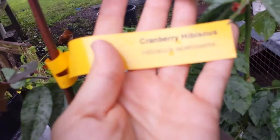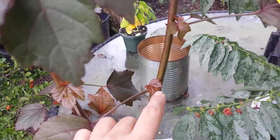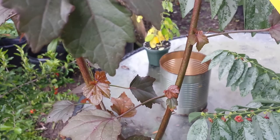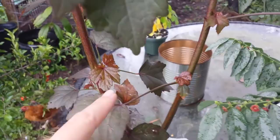Our absolute favorite is this one — cranberry hibiscus. These little leaves are edible. It's like a cranberry berry type flavor and it's crispy, so it's awesome in salads, especially for me because my favorite salad is a romaine salad with dried cranberries, bacon, feta cheese, dried onions, and croutons. This is like an amazing add-on to go into that salad.